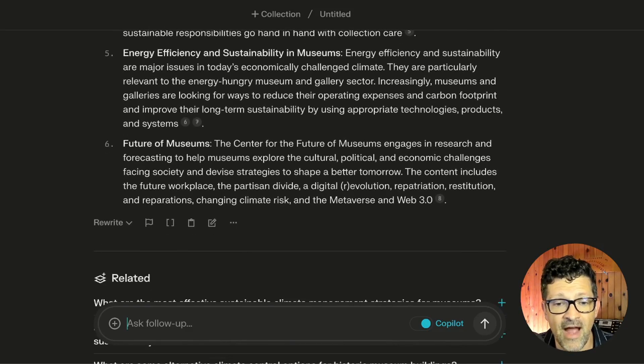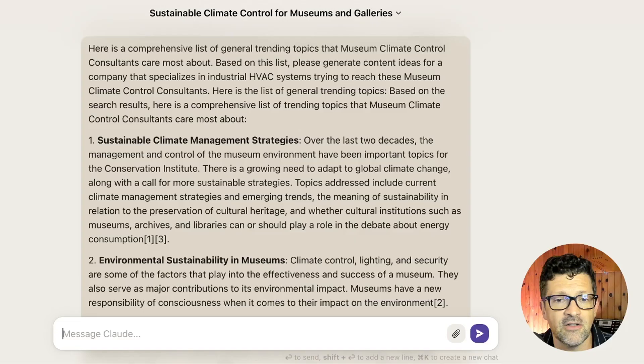From there, I grabbed this list — I use Perplexity AI as my research assistant — and copied it into Claude. Because Claude, Anthropic's Claude, does a great job of summarizing large context windows — very long documents or long pieces of research. Claude can handle that a little bit better than ChatGPT, which has a smaller context window.